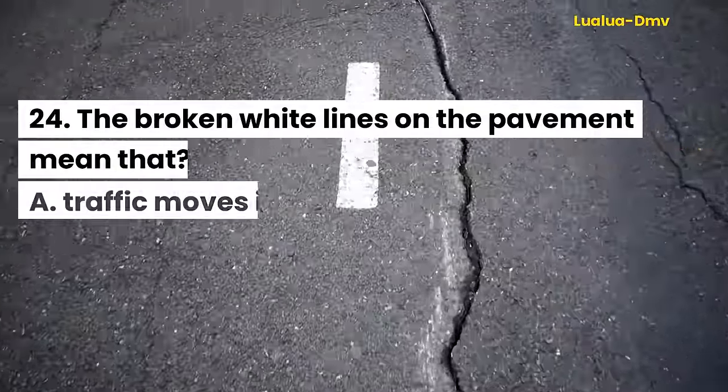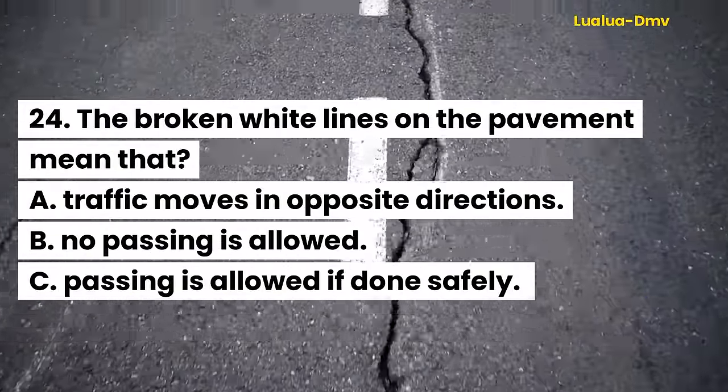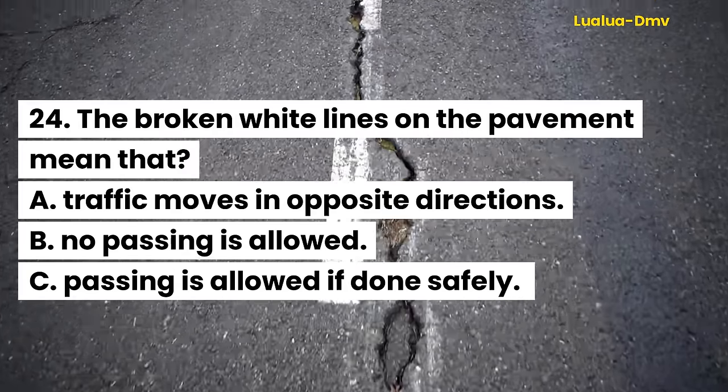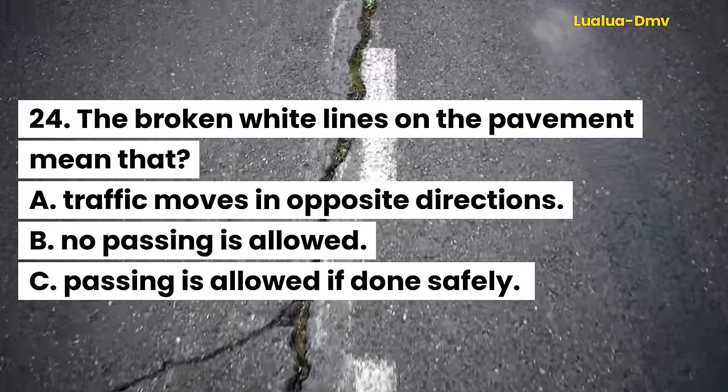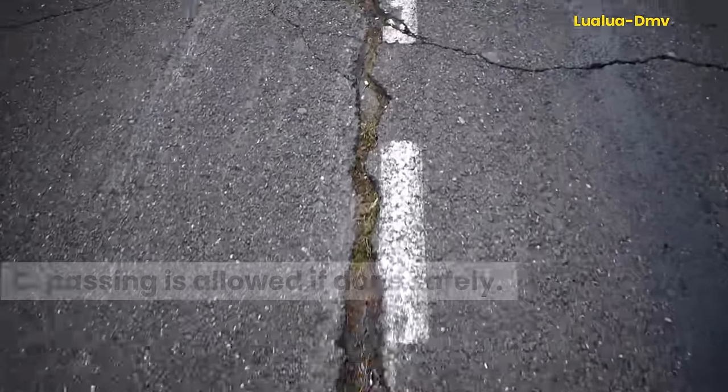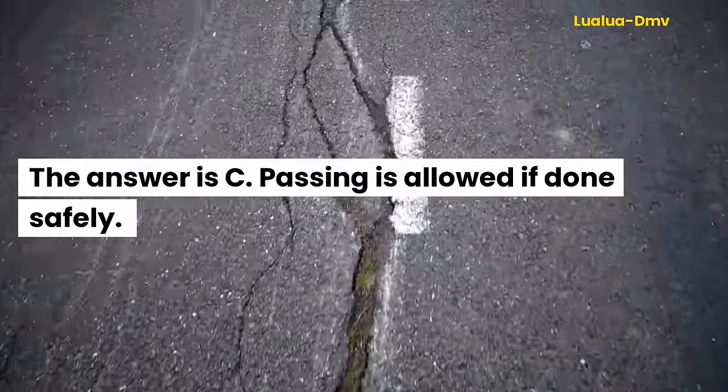Question 24. The broken white lines on the pavement mean that: A. Traffic moves in opposite directions. B. No passing is allowed. C. Passing is allowed if done safely. The answer is C. Passing is allowed if done safely.